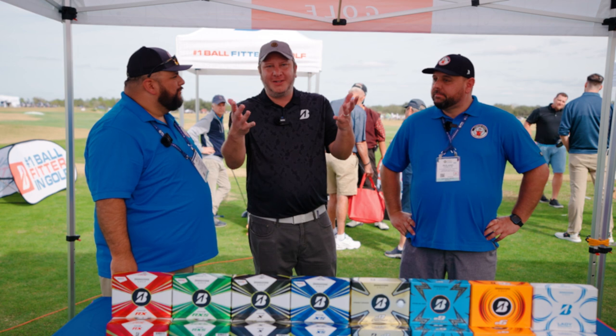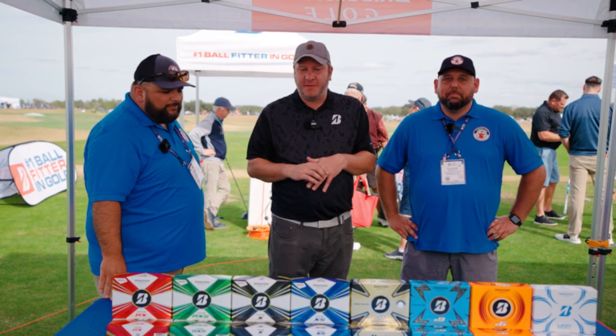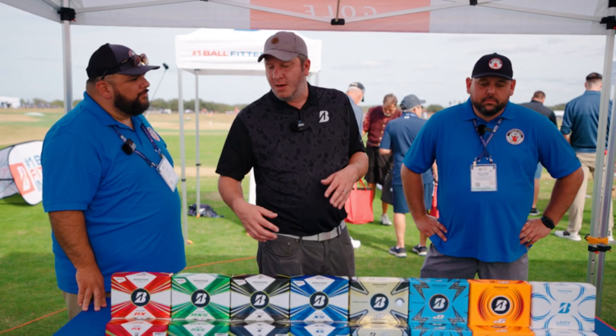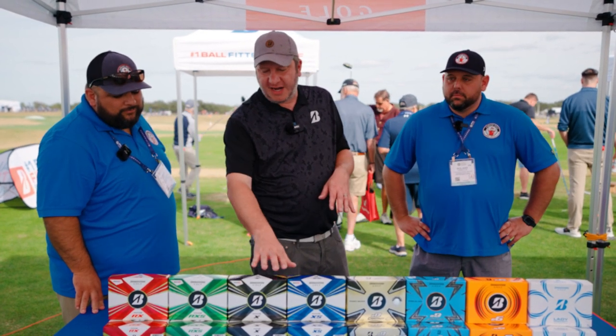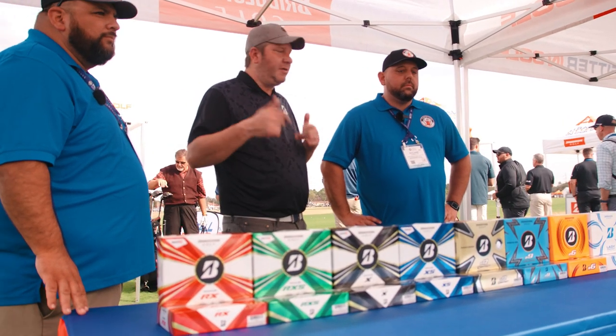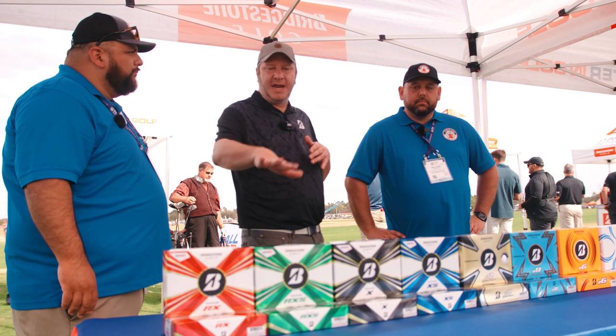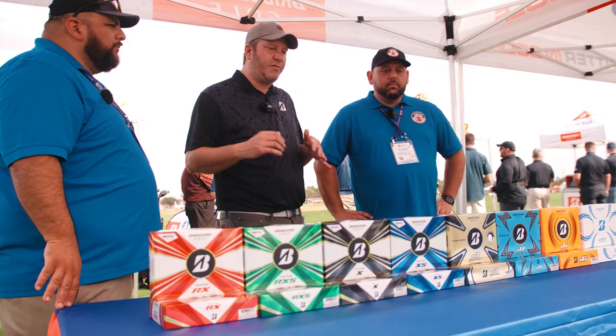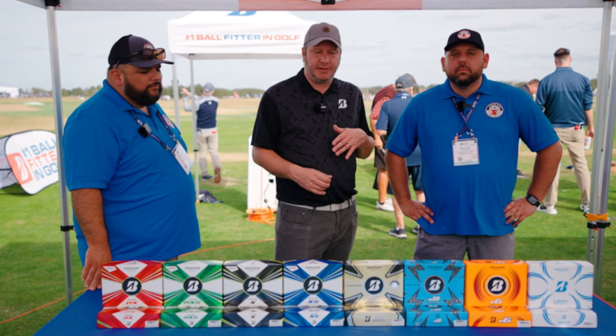Welcome to Bridgestone Golf. We've got our Tour B series, which are the tour balls co-designed by Tiger. They're designed for the over-105 and under-105 player, looking for distance or spin. Those came out last year and have been having great success, but this year is all about distance balls — the new E series.